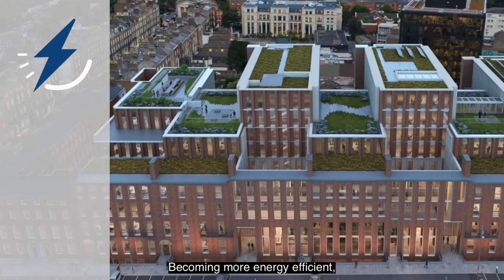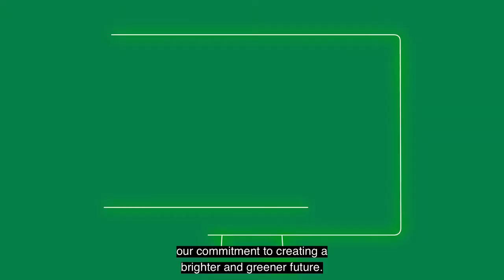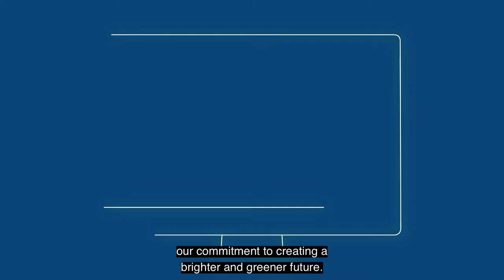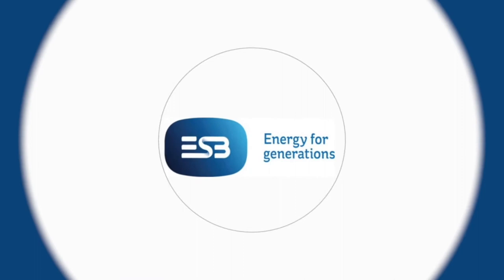Becoming more energy efficient, reducing our water wastage and supporting biodiversity are just some of our sustainable goals in the design of Fitzwilliam 27. They demonstrate our commitment to creating a brighter and greener future. If you would like to learn more about the project and its exciting features, please visit the project Fitzwilliam site on the hub.